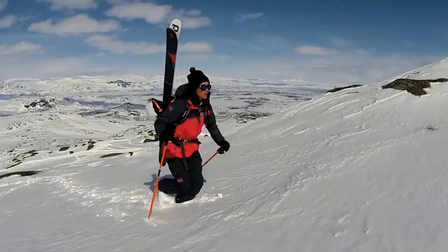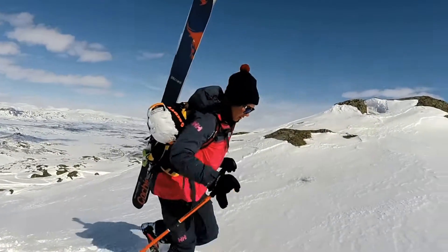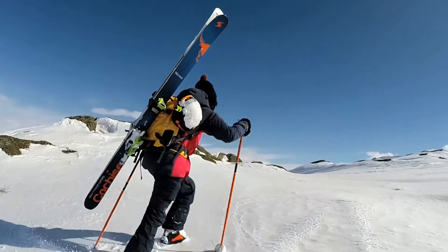It's perfect for big mountain riding, which is what I love to do. And it's got so many features that you'll absolutely love.